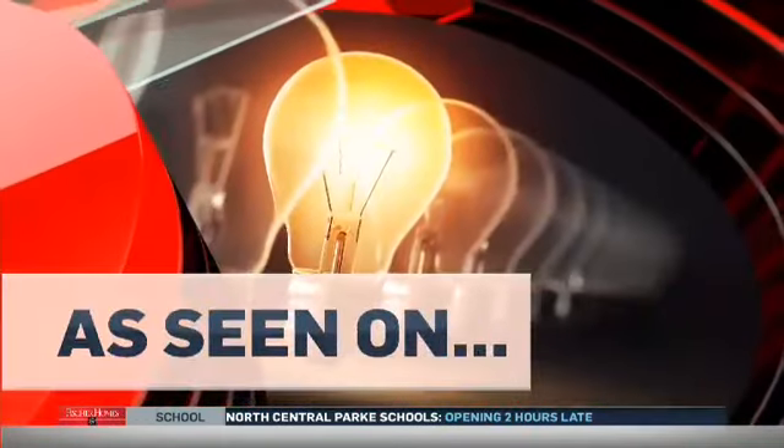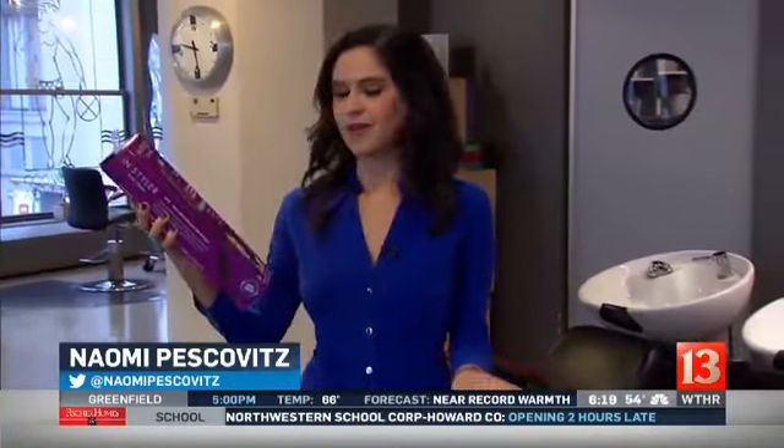Does it work? Naomi tried it out with a stylist at Studio 2000 downtown. How many commercials have you seen on TV for products like this one, promising to make your hair straighter or curlier, less frizz, more volume? We see them all the time, but do they work? This one is called the InStyler.